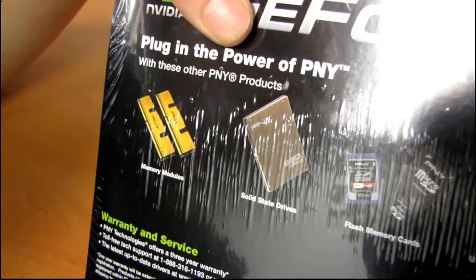Thank you for checking out this quick look and quick sort of informational overview on the PNY free movie availability with some of their products.